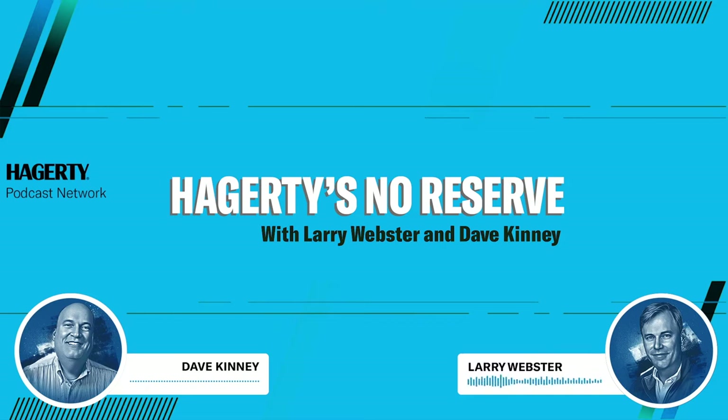Hi everybody, welcome to No Reserve, part of the Hagerty Podcast Network, and we're here to help you make sense of the enthusiast car market, whether you're buying, selling, or simply watching. We got a great show for you this week. We talked about everything from an 86 Toyota pickup to a brand new Lucid Air. In between, we discussed a Ford Thunderbird, another record for a Toyota Super Turbo, and that 50,000 mile Ford GT. I'm Larry Webster, the editor of Hagerty Media. And I'm Dave Kinney, the publisher of the Hagerty Price Guide.